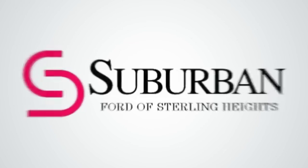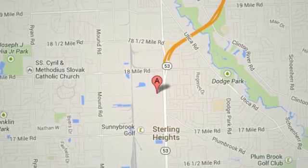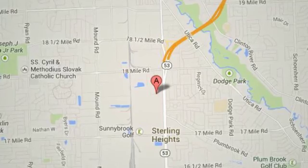Suburban Ford of Sterling Heights, serving customers all around the Detroit area, conveniently located at 40333 Van Dyke Avenue in Sterling Heights, Michigan.